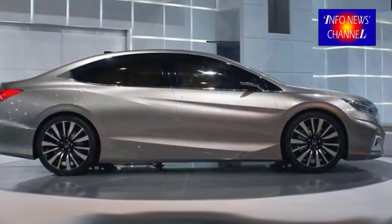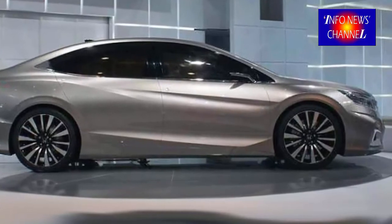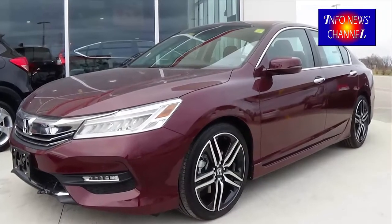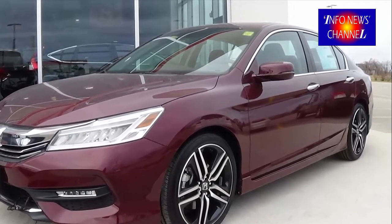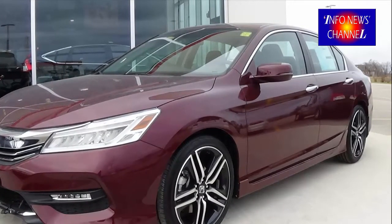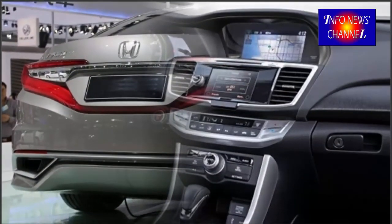The hybrid model pairs a 2.0 liter engine to an electric motor for a combined 212 HP, which travels through a CVT on its way to the pavement. The 2017 Accord is an IIHS Top Safety Pick Plus, the institute's highest rating, and we expect the redesigned model to get the same rating once it undergoes testing.